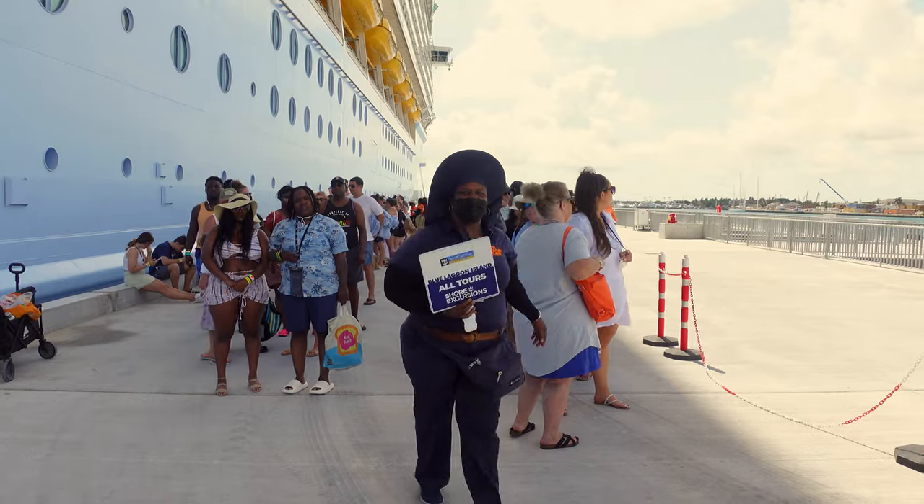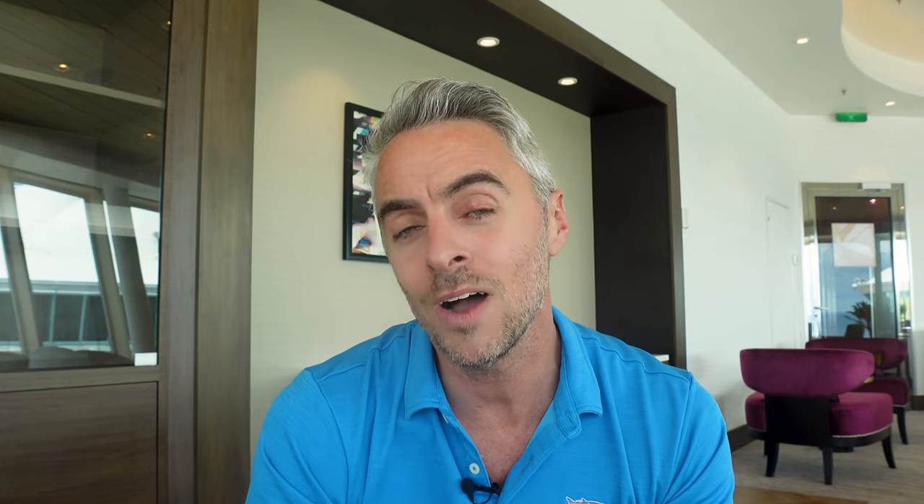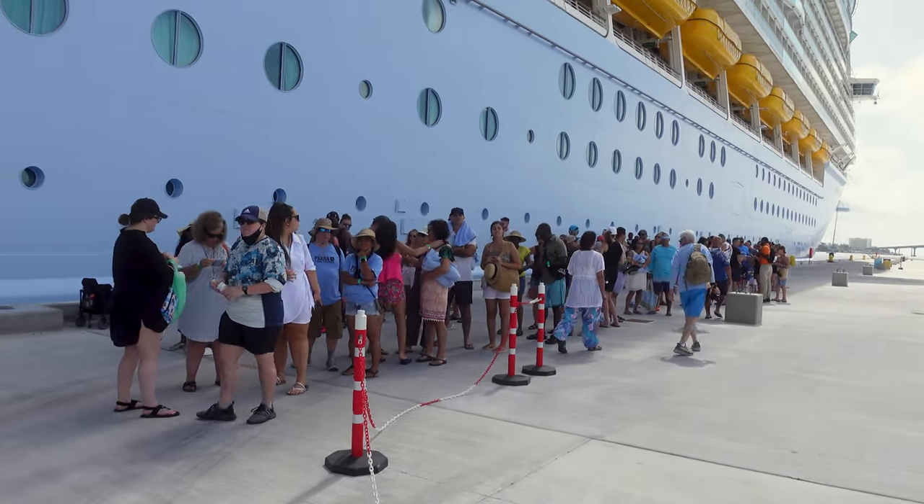Pro tip one: show up right at the time of your excursion, not early. When I did it, the group met outside beside the ship. Standing in the summer sun with no seating — there's only a small ledge on the pier — can be really unpleasant. Show up exactly at the time the cruise line tells you and not before, because you'll just wind up standing in the sun longer before getting on the boat.